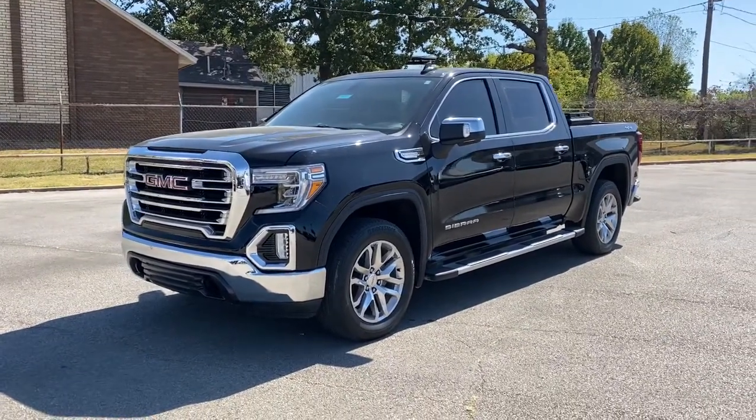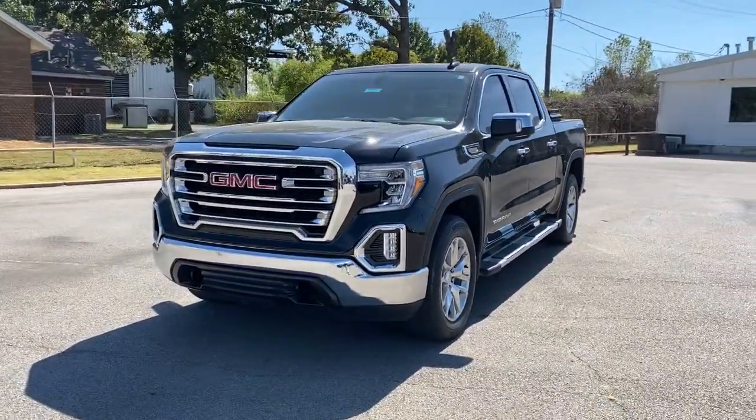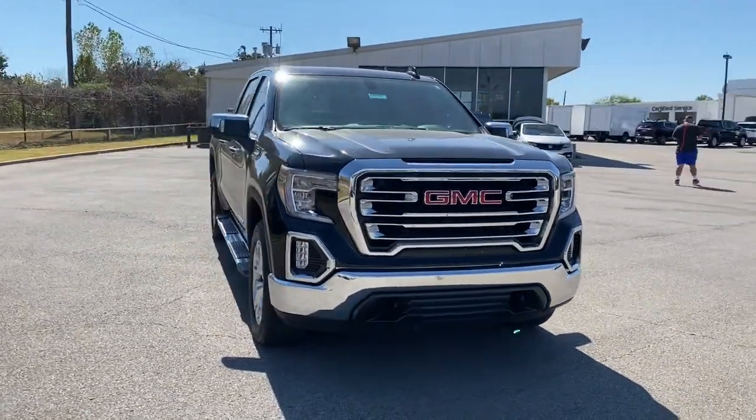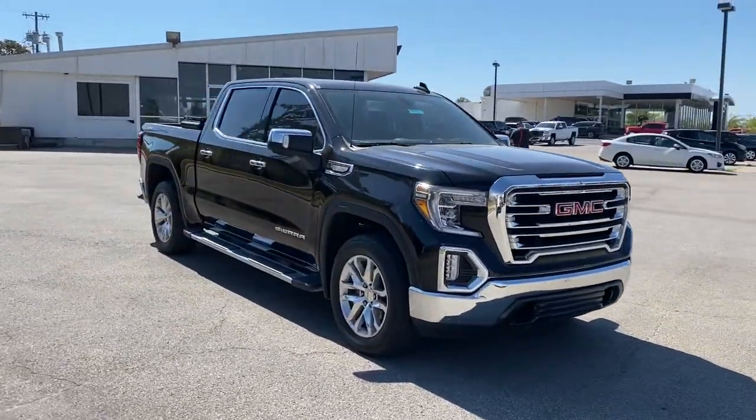This could be the car for you: the 2019 GMC Sierra. With less than 60,000 miles on the odometer, this vehicle provides excellent value.